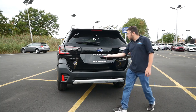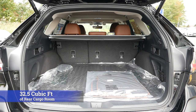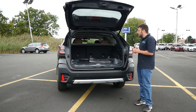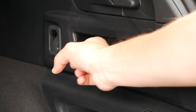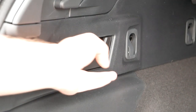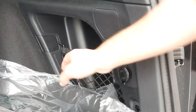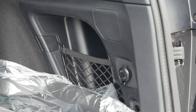Coming around to the back, you get a power liftgate, and inside you'll find around 32.5 cubic feet of rear cargo space. With the rear seats folded down, that space more than doubles to around 75.7 cubic feet, making this vehicle very practical — more than enough room for ski and snowboard gear or a family vacation. You also don't have to physically lower the rear seats; on either side of the cargo area there are quick-release tabs that fold the rear seats quickly and automatically. There's also a cubby on the right side with netting to secure smaller items.